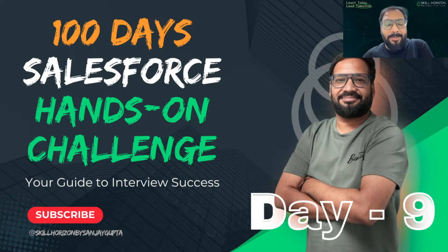Hello, hi everyone, I'm Sanjay Gupta and I welcome you back on the Skill Horizons official YouTube channel. Today is Day 9 of the 100 Days Salesforce Hands-On Challenge. This is a guide where you can learn things. Initially I'm trying to finish up the scenarios and challenges related to flows, so today I will be covering about schedule triggered flow, and probably from Day 10 we will be starting something related to code.